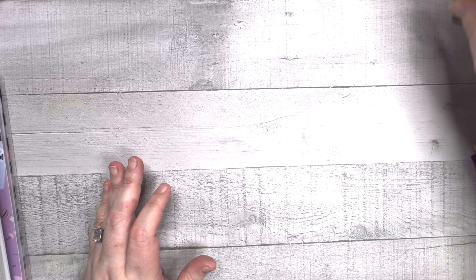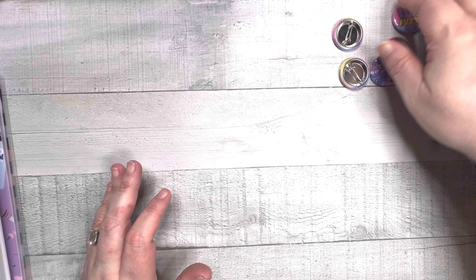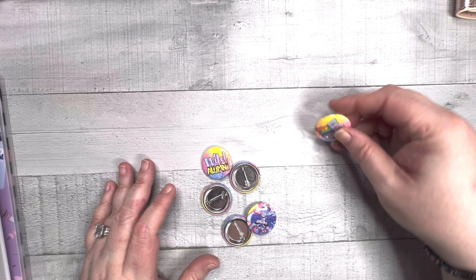That's three, six, nine, thirteen because that tiny one's there - so 13 rolls of washi tape for one event! I guarantee I'll be using this for other things because this is the kind of color palette that I like. I'll definitely be using them beyond Go Wild, assuming I have any left.